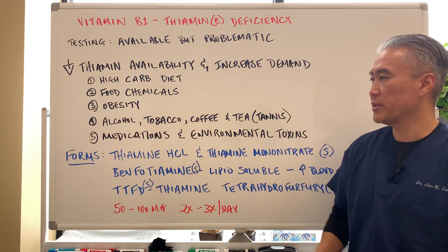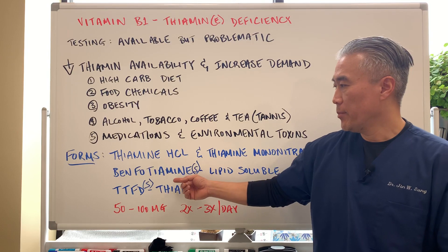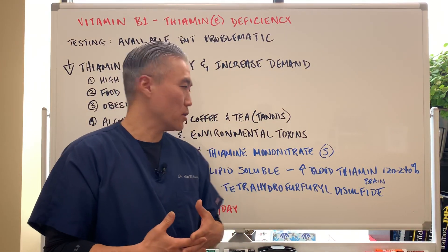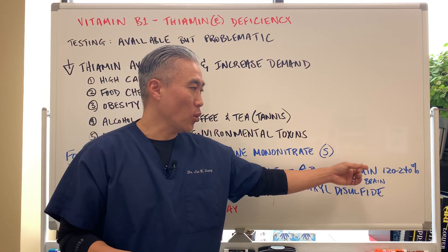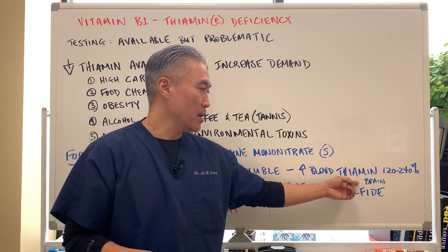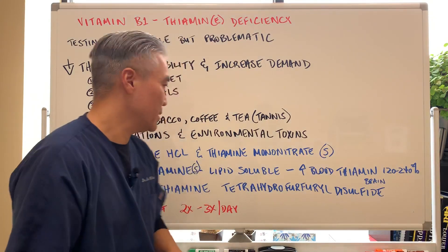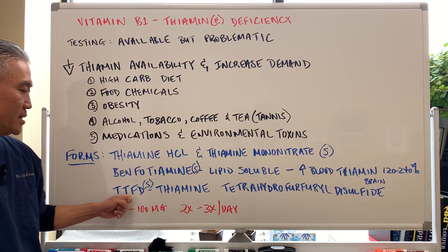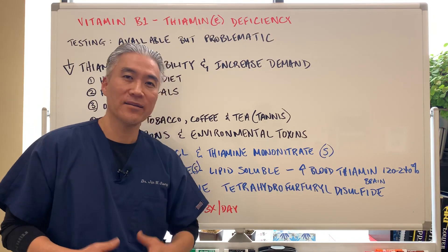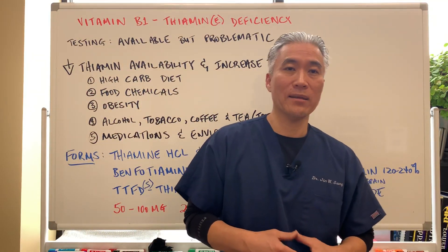Now let's talk about the different forms. You have thymine HCL and thymine mononitrate — both synthetic forms. Benfothymine is a lipid-soluble thymine, so it stays in your system a little bit longer and the half-life is longer. It increases blood thymine levels by 100 to 240 percent more than regular thymine. Thymine also impacts the brain significantly because there's a lot of fat tissue in the brain, so the brain can be impacted significantly with benfothymine. Thymine TTFD — thymine tetrahydroferrolol disulfide — it's a long name, but it's another form of thymine, and some say that it's actually the most absorbable or highly active.